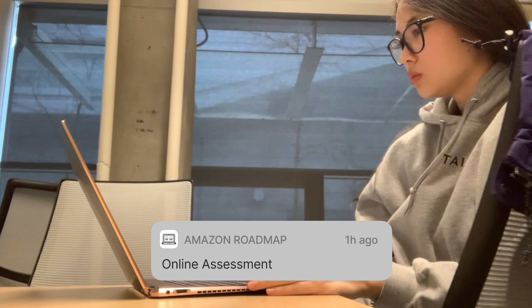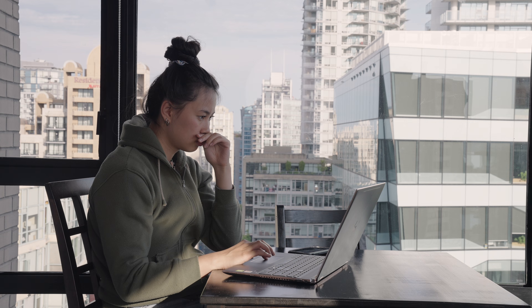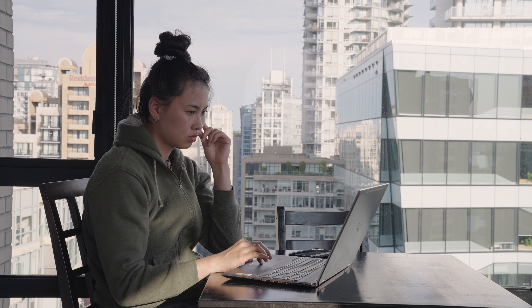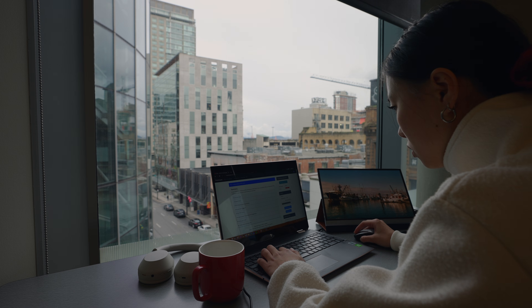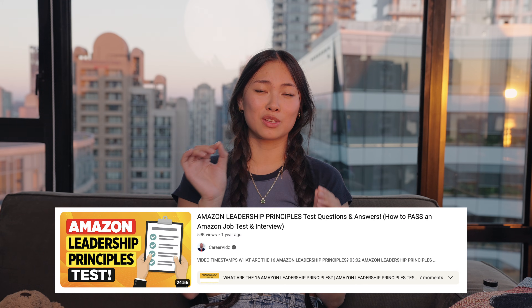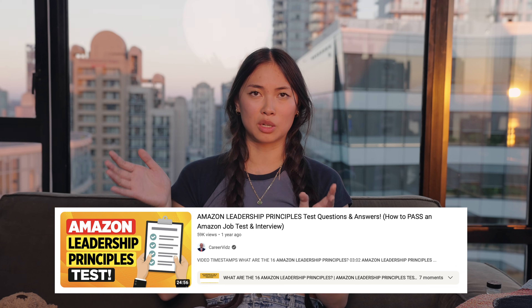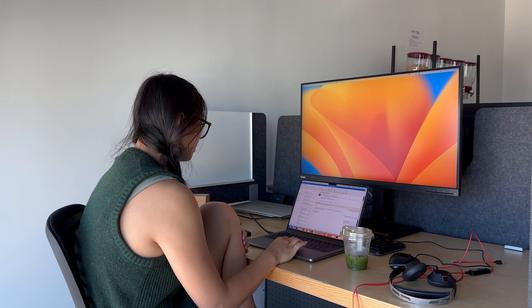So first, the OA. This was my very first OA and here's what I did to prepare. I knew there would be technical questions on HackerRank and also a work style assessment. To prepare for the technical portion, I mostly did LeetCode practice and a few HackerRank questions. After doing the Amazon OA, I think HackerRank-style questions more closely align with the OA questions. For the behavioral part, I looked at the leadership principles and watched a YouTube video of someone doing a mock quiz answering leadership principle-style questions.